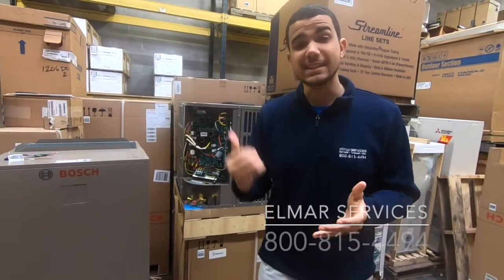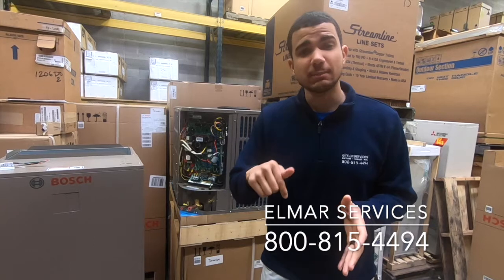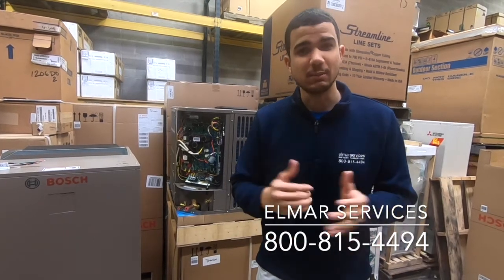Now if you're interested in this high-end, high-efficiency, money-saving machine, click the link below and reach out to us. Let's save the environment and save you some money.